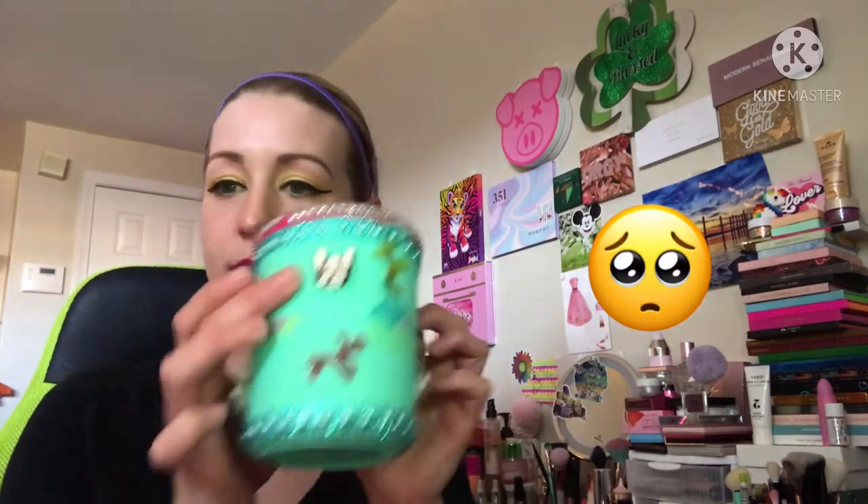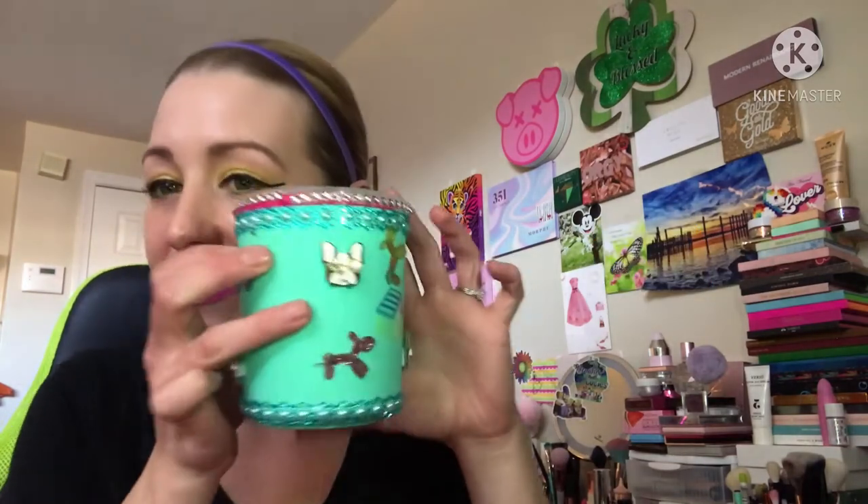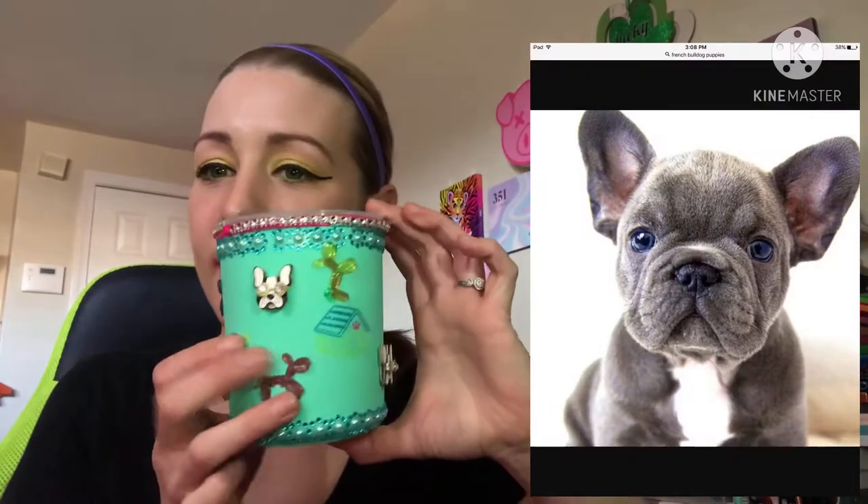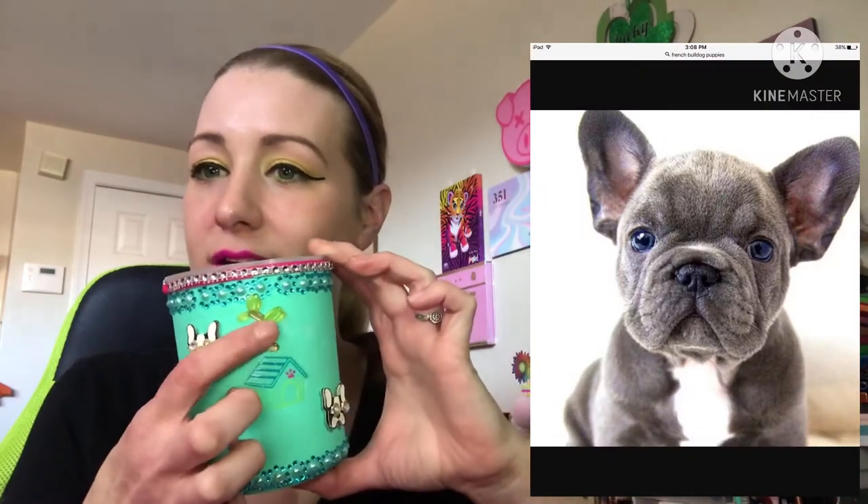Alright, here it is! The first thing — part of it is coming off, Tammy, but I can re-glue it, don't worry. Look — got little doggies! I love it, it's so cute. Tammy, it's because of the doggies — you know I love dogs. For anybody that doesn't know, I babysit dogs. I'm actually going to be getting quite a few end of March and into April.